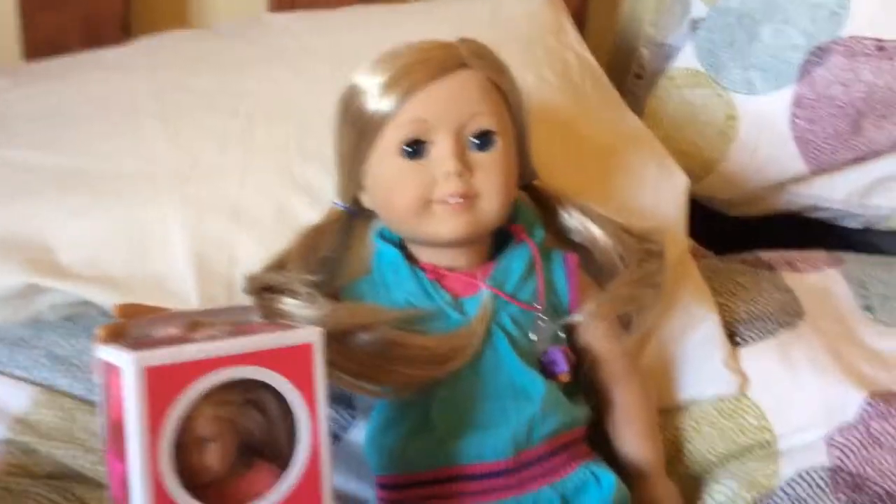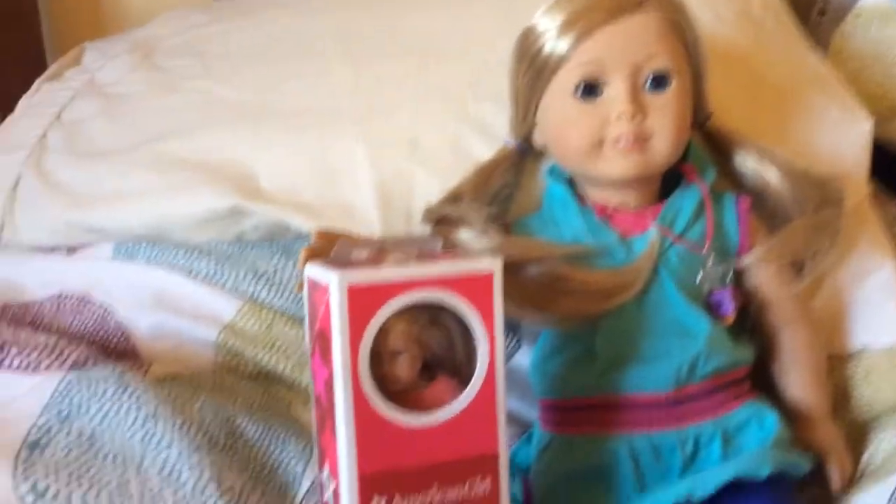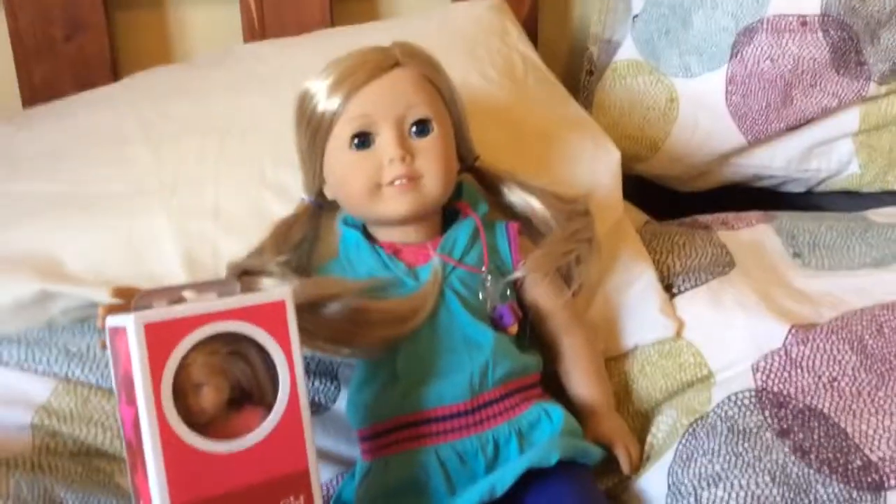Hello guys! Today I will be opening Isabel for you guys. I'm opening up mini Isabel, so yeah, let's take off the box.